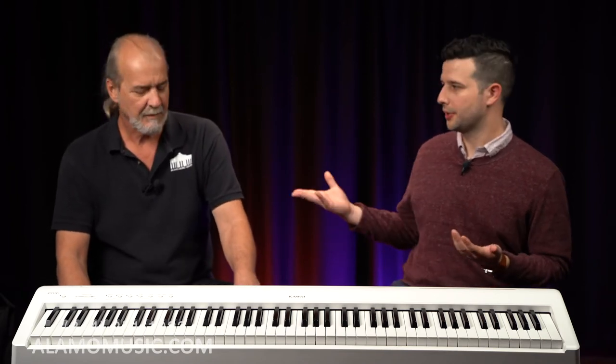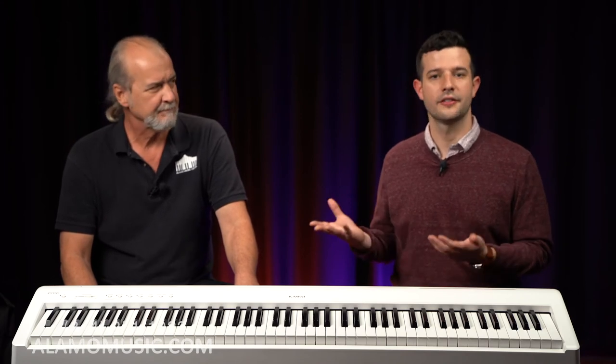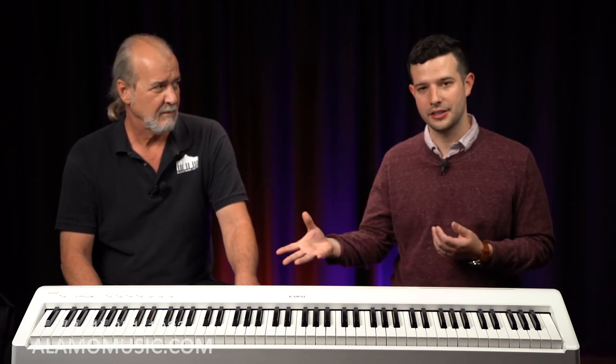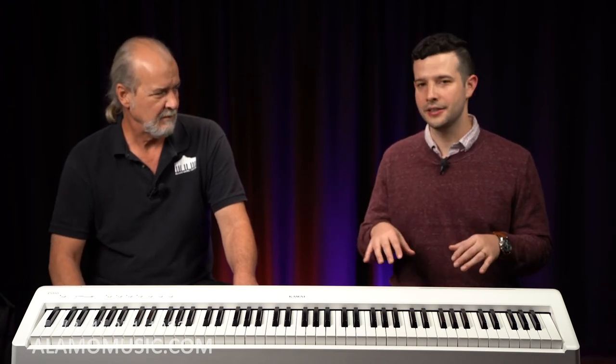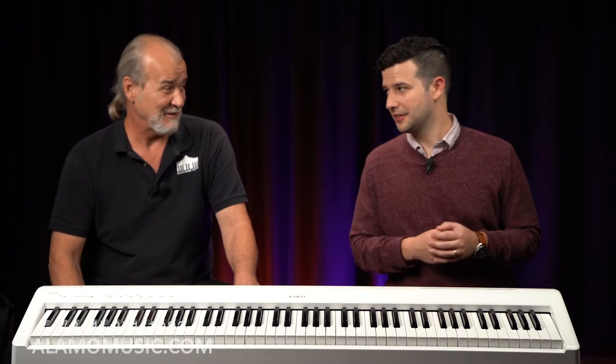Make sure you're looking at the right action for your instrument — that's going to affect how pricey it is. The more you spend, the higher quality the action. But there are some affordable options for weighted and graded keys, and we've done videos on this before covering the most affordable options.